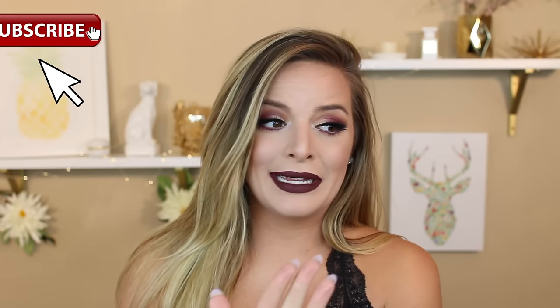I do have a really serious breakout, but you can't see it right now and I'm so happy. I love makeup - it just covers everything and makes everything look so glam.